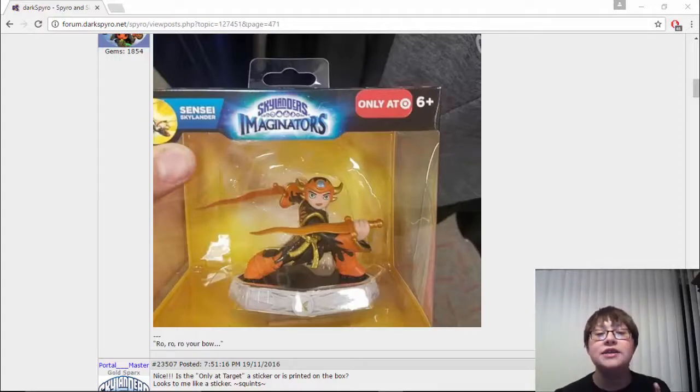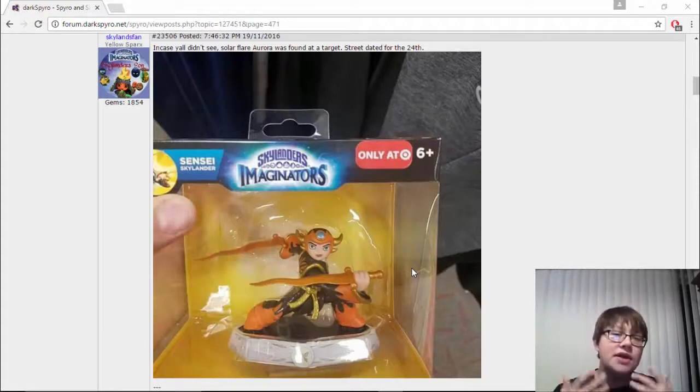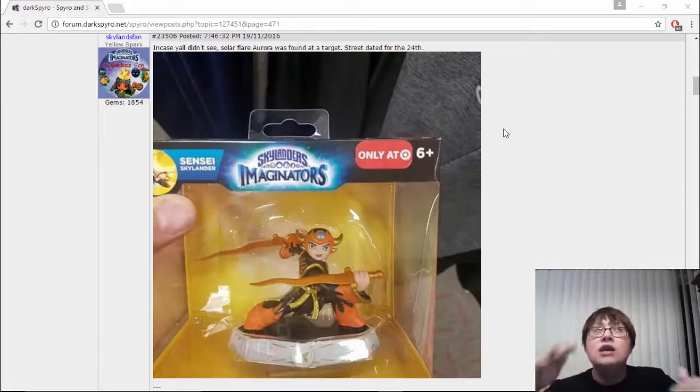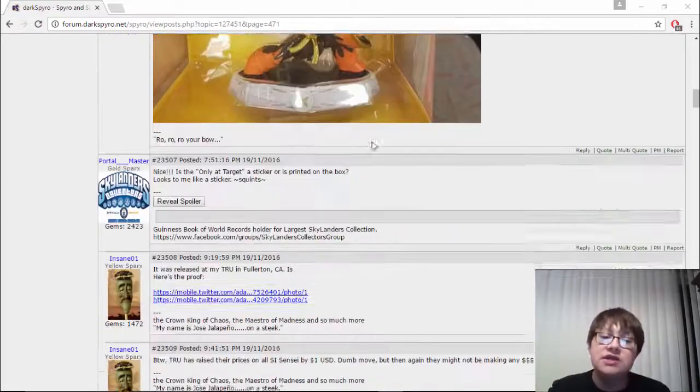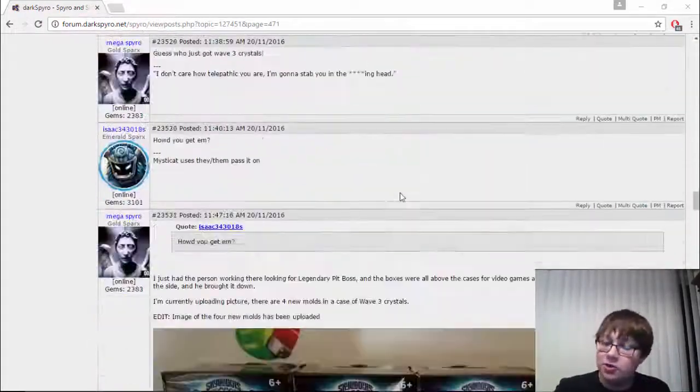Right here you can see an in-hand picture of Solar Flare Aurora. This is one of several pictures you might see of her. As you can see, it is Target exclusive, as we had seen in the past. It is street dated for the 24th, but it is not yet the 24th, so it is coming out early. So there's the first figure that is sort of in hand but not supposed to be out yet.